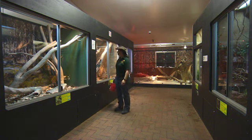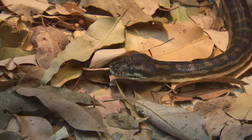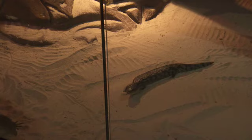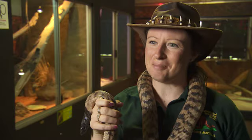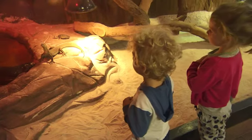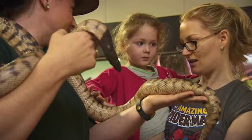We've got about 36 species on display, about 120 individuals. And shortly, once the expansions are finished, we'll be up to about 160 individual reptile species on display here at Caversham Wildlife Park. So just a tip — in winter, this is the place to be. It's nice and warm and cosy in here. The kids love to just hang out and have a look through all of the windows.